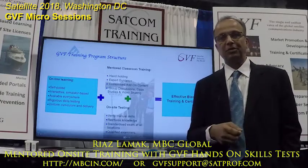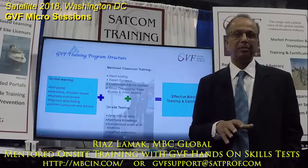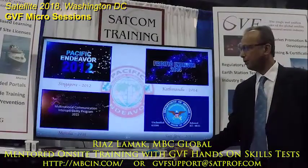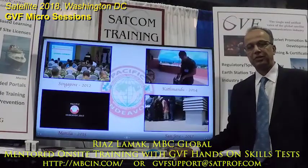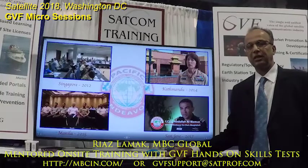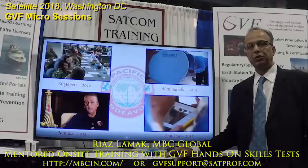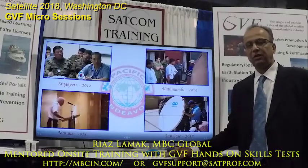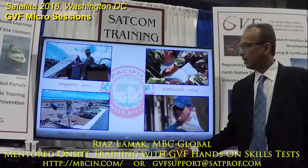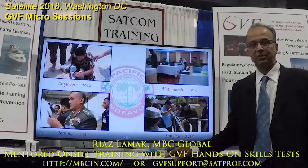Here are some glimpses of lots of successful online training followed by on-site mentoring and hosted exams done world over. One interesting program we've been doing since 2012 is a joint military exercise by the US DoD called Specific Endeavor, in which the main theme is a multi-country interoperability program. There are 25-plus countries from the Asia-Pacific region who team together for two weeks to learn various technologies that can be utilized for humanitarian aid and disaster mitigation. We have been providing GVF online training, certification, and mentoring on site at various locations worldwide.